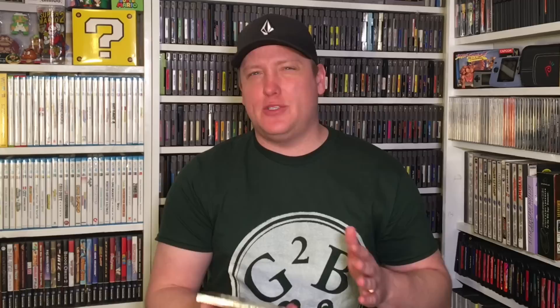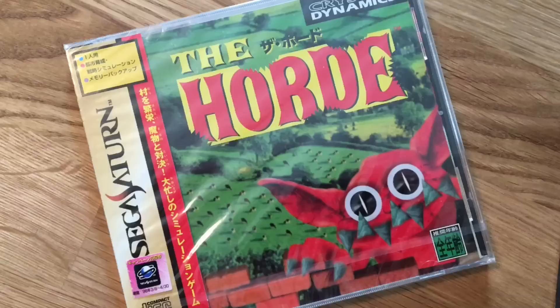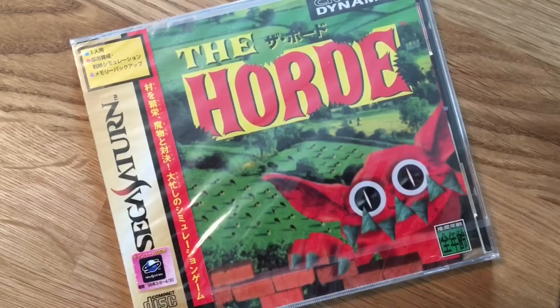On to the Sega Saturn stuff — it was all really dirt cheap. I was trying to find things I could play without the language barrier being an issue. I did pick up one factory-sealed game for $20, which was the most I spent. Maybe too much, but I just had to have it — the artwork was crazy. This is The Horde. If you're unfamiliar, it's kind of like an action RTS game, and it has full motion video sequences starring Kirk Cameron, which are just kind of cringy. That's the main reason I bought it. Then I'll go through the Saturn games I picked up — very cheap, 10 in all, and I paid less than $5 for all of them.